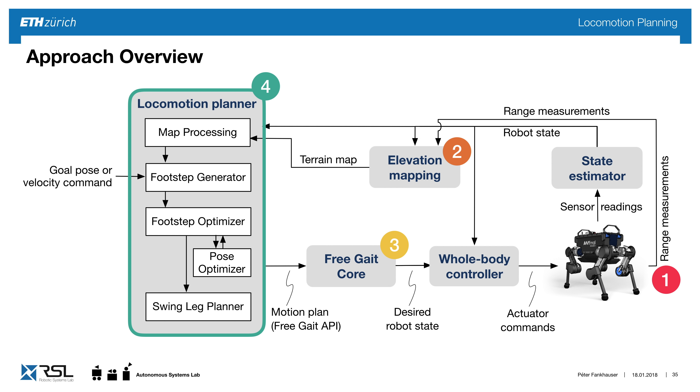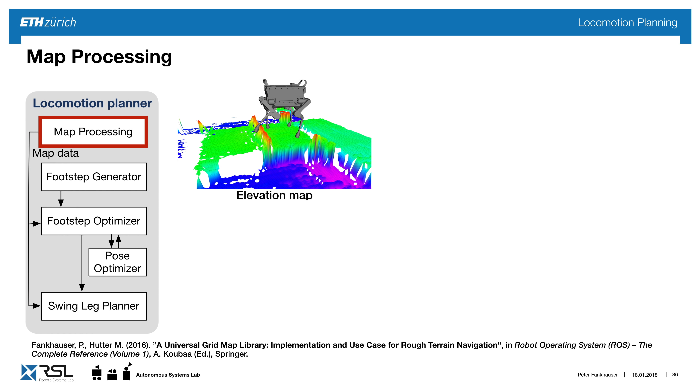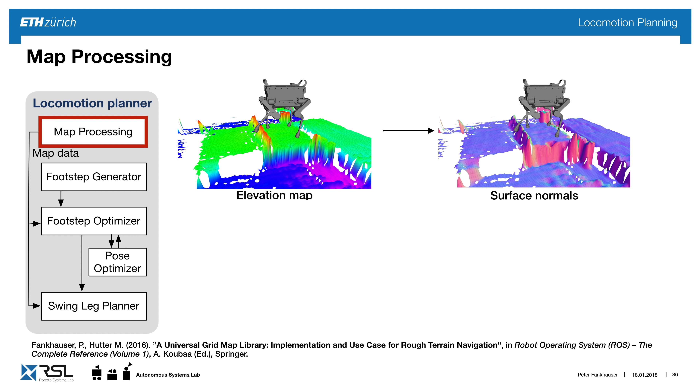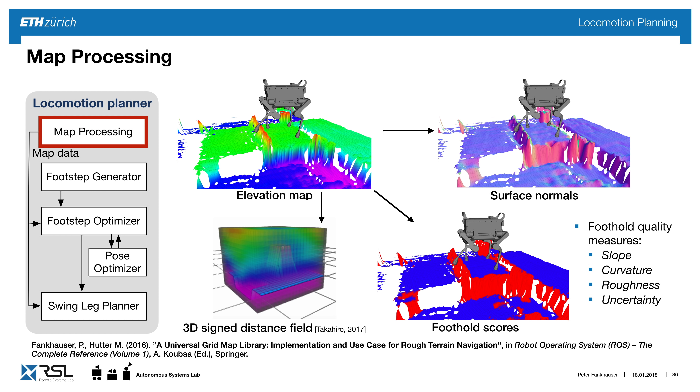I'll go through the locomotion planner step by step. When we get the elevation map, we can process every patch to figure out, for example, the surface normal. We process it with quality measures such as slope, curvature, roughness, and terrain uncertainty to create a foothold quality measure — telling us where it's safe to step and where it's dangerous. Finally, we create a 3D signed distance field for fast collision checking.